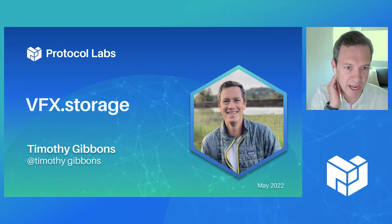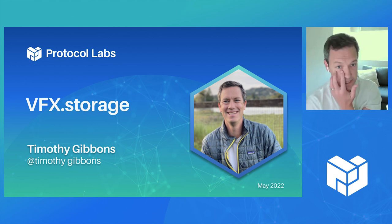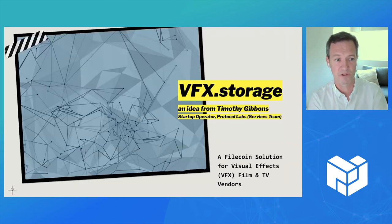Hi, everyone. Happy Cinco de Mayo. My name is Tim Gibbons. I'm a startup operator with Protocol Labs on the services team. The idea I wanted to explore is a storage solution for visual effects vendors.